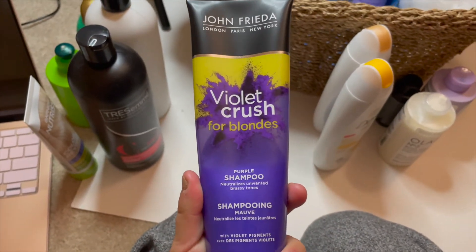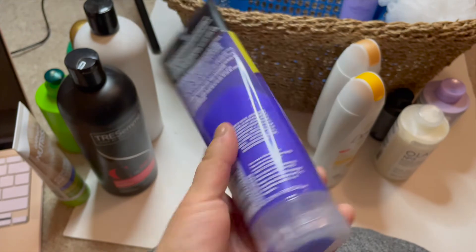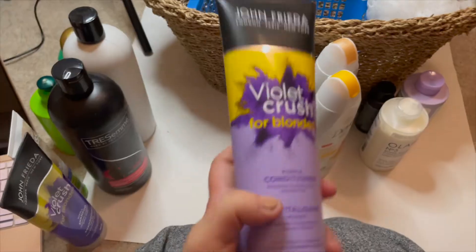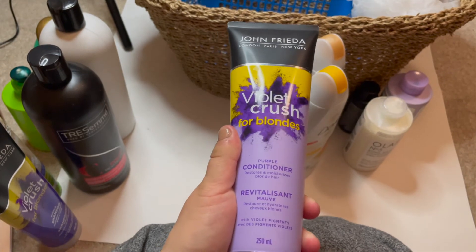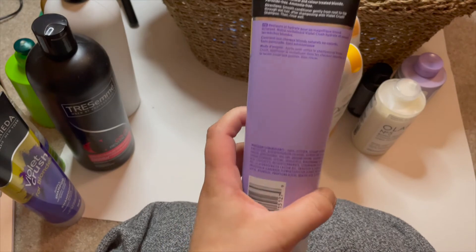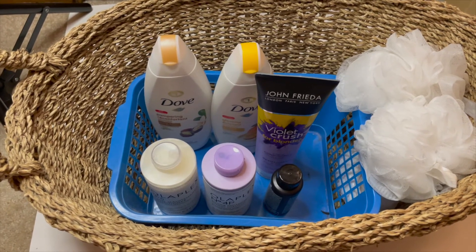Next is the John Frieda Violet Crush for Blondes purple shampoo. I used this quite a bit because at the time I didn't have a purple shampoo I liked, but since I bought the Olaplex I will be decluttering the John Frieda. I also have the matching conditioner — I might keep it or declutter it; I'm not too sure just because the bottle still looks pretty full, so I'll put that in the maybe pile.